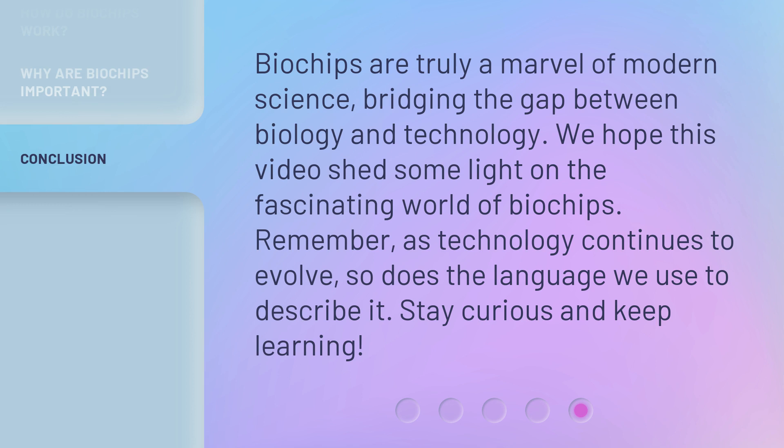Biochips are truly a marvel of modern science, bridging the gap between biology and technology. We hope this video shed some light on the fascinating world of biochips. Remember, as technology continues to evolve, so does the language we use to describe it. Stay curious and keep learning!